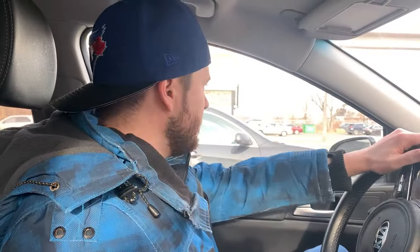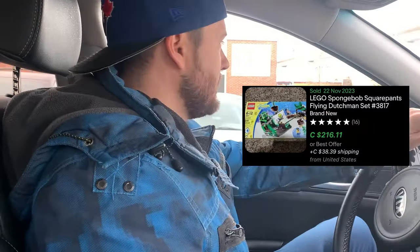So we are done with the bins, but we're actually going to pick up a Facebook Marketplace deal — an old SpongeBob Lego set for $90. It sells for about $150 to $200 on eBay. It's the Flying Dutchman set. Super excited about this haul from today and this great addition to our Lego sealed collection.